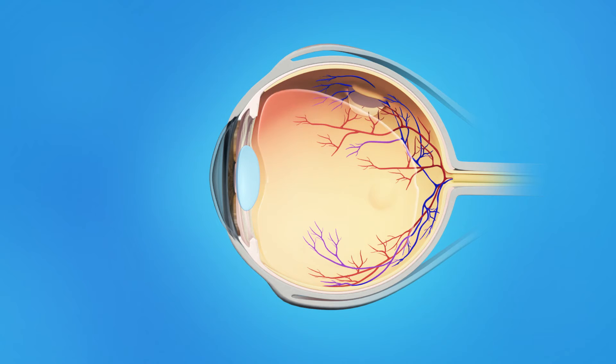Flashes of light or floaters can appear in the field of vision. If a tear occurs along a retinal blood vessel, this can cause bleeding into the vitreous. This is called a vitreous hemorrhage, and it can cause a large number of floaters in the field of vision. Retinal tears are a problem because fluid can pass through the tear and lift the retina off the back of the eye. This is called a retinal detachment.